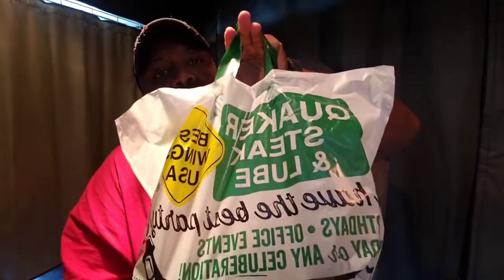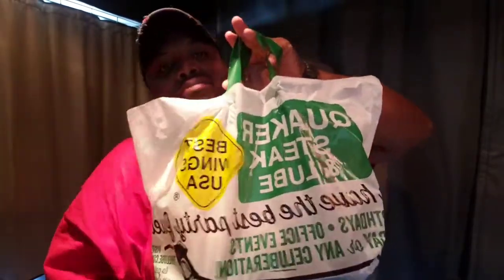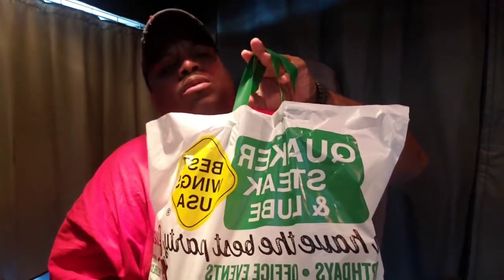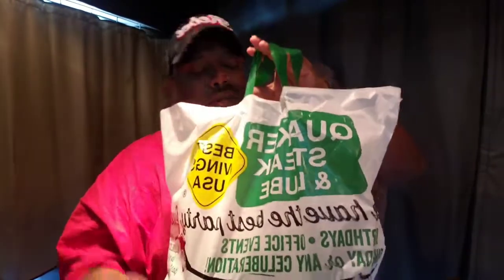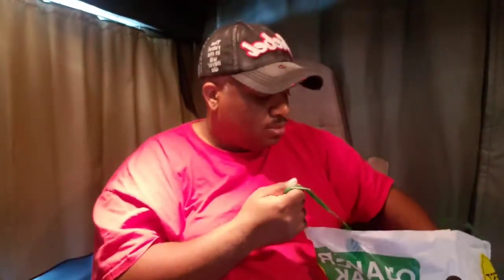We just got a to-go order from Quaker Steak and Lube. I'm out here at this truck stop — of course, I'm a trucker — out here at Petro in Columbia, South Carolina. So let's see what we got in this bag here. We got Quaker Steak and Lube utensils, that's cool, and the Quaker Steak and Lube receipt. We're done with that.